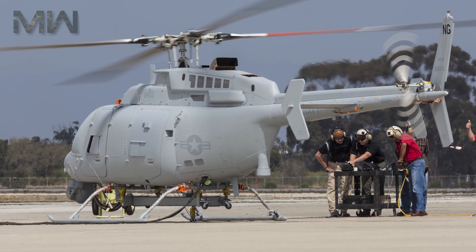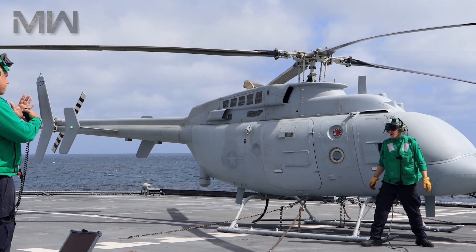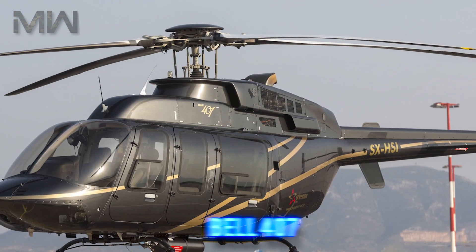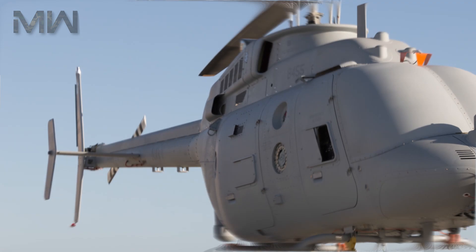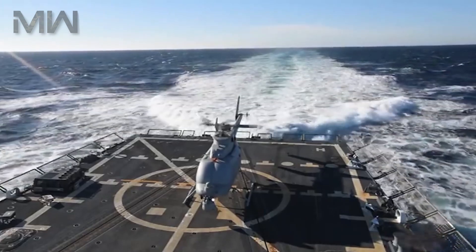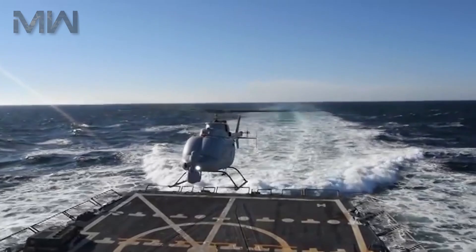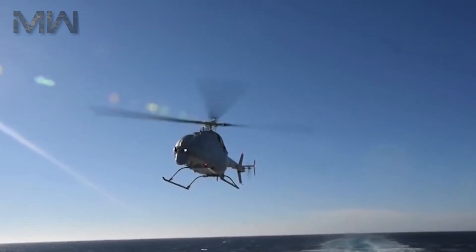The MQ-8C was jointly operated by Northrop Grumman and the United States Navy. Its airframe is based on the commercial Bell 407, a mature helicopter with more than 1,600 airframes produced and over 4.4 million flight hours. Combined with the maturity of Northrop Grumman's autonomous systems architecture, Fire Scout meets customer requirements for a ship-based and land-based autonomous system.